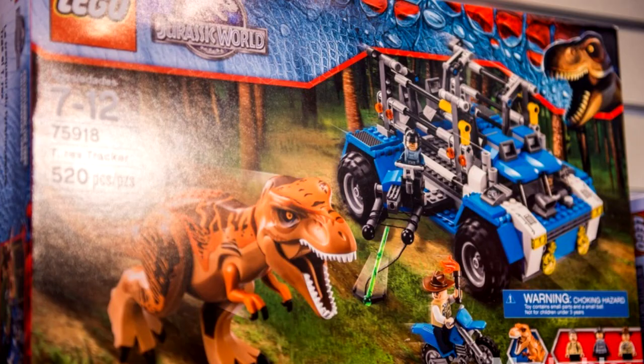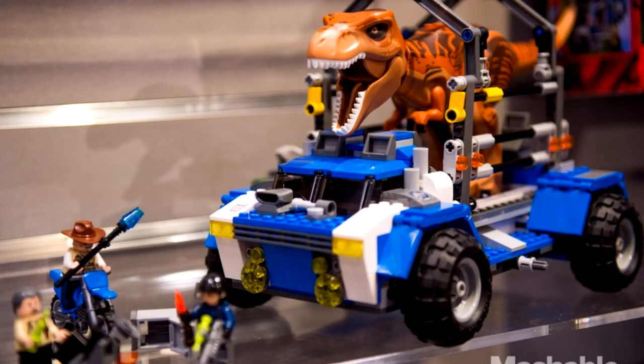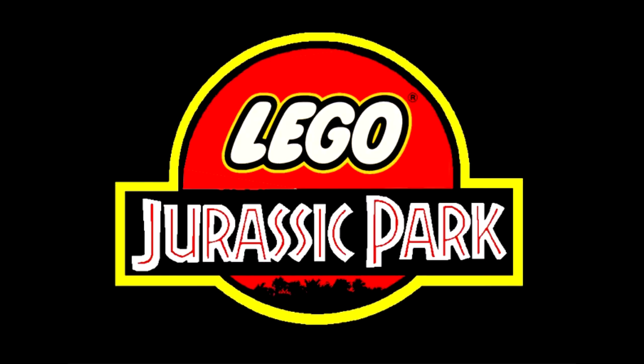One of the bigger sets is called the T-Rex Tracker. It features three minifigures, a T-Rex, and a truck with a cage that can hold the T-Rex. That is all five of the Jurassic Park sets — I'm quite excited for them, a lot of them seem really cool. The most expensive one is the Indominus Rex Breakout at $130 in the States, so in Canada it's going to be around $150.